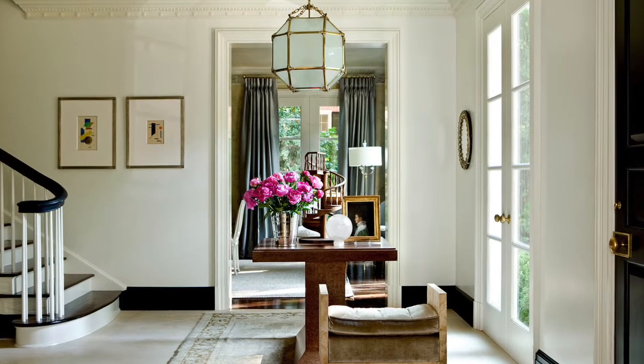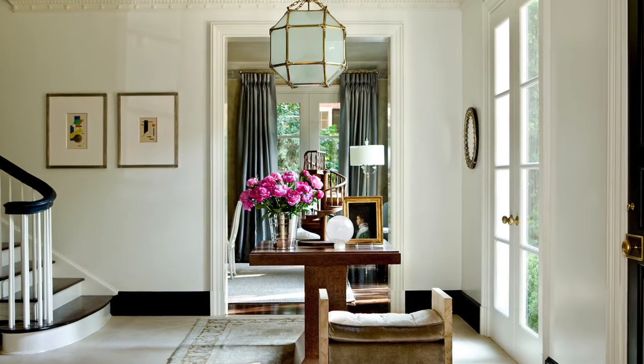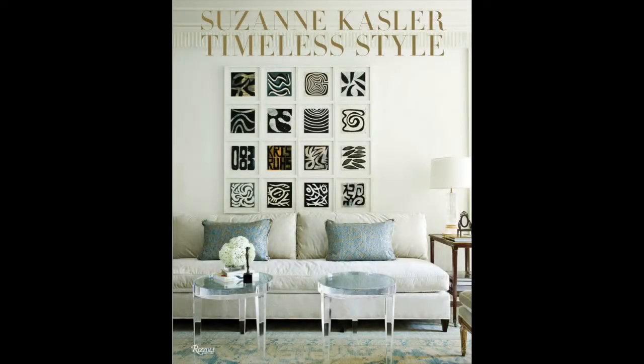The key to design is editing, Kazler says. Sometimes design is about how much you don't do. Besides, smart decorators always tuck away a few ideas for the next house.